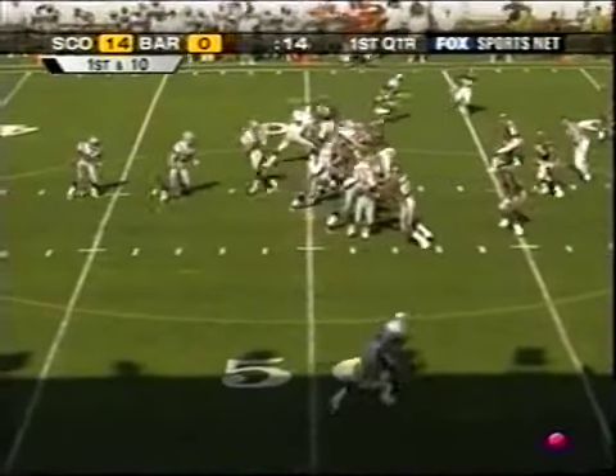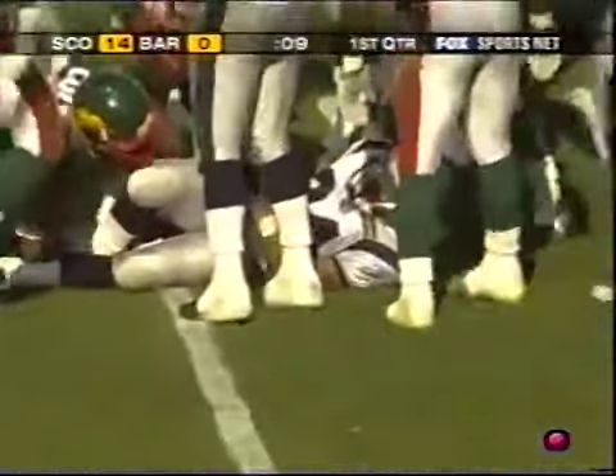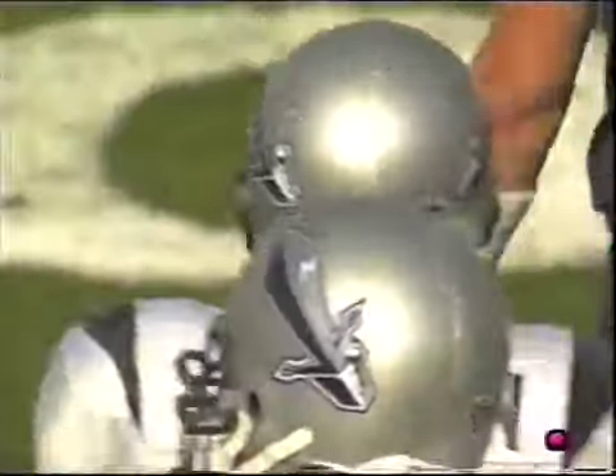Into Barcelona territory, and the draw to Simonton in traffic. The little man picks his way inside the 45 for a gain of another four yards. And that is the final play of what was an impressive first quarter for the Scottish Claymores.